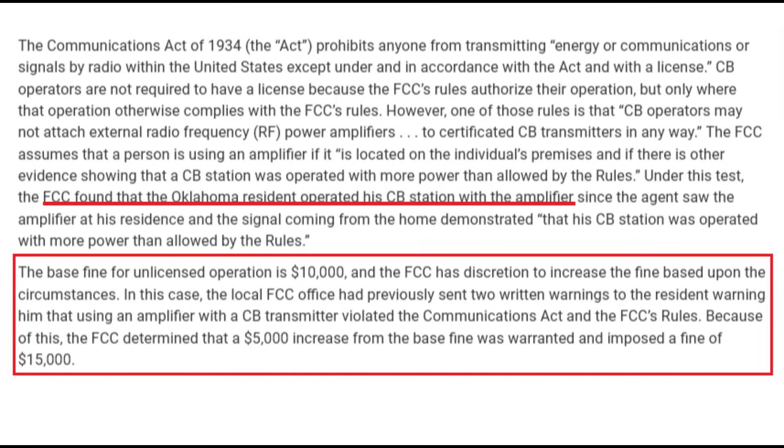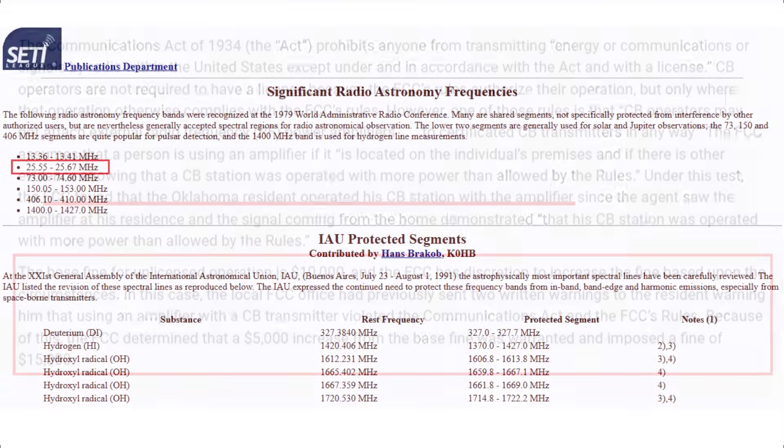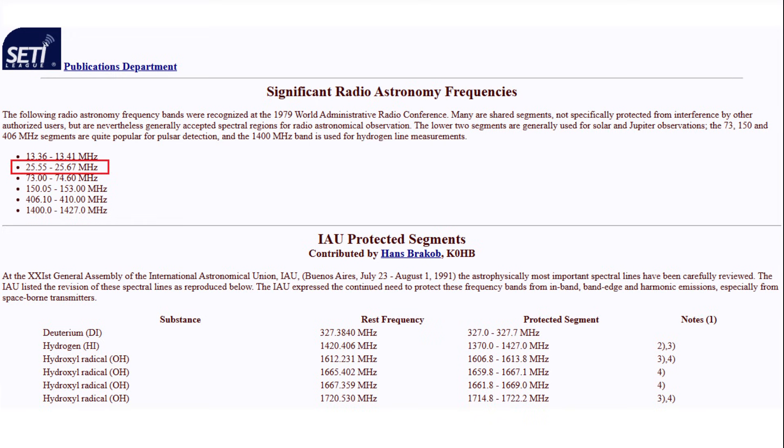Do people get caught? Yes, sometimes, though it's not overly enforced — someone has to complain about it. Here's an example of a man in Oklahoma who was caught. The fines are pretty stiff: you'll get a warning first, and if you don't heed it, you're looking at tens of thousands of dollars.